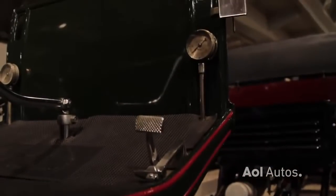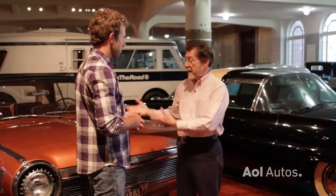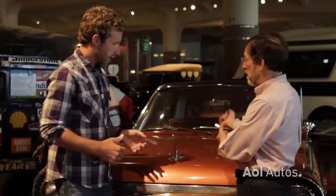We have some cars powered by steam engines, battery-powered electric. We have a solar-powered electric car, and we have a gas turbine engine car right here. Yes, very cool.